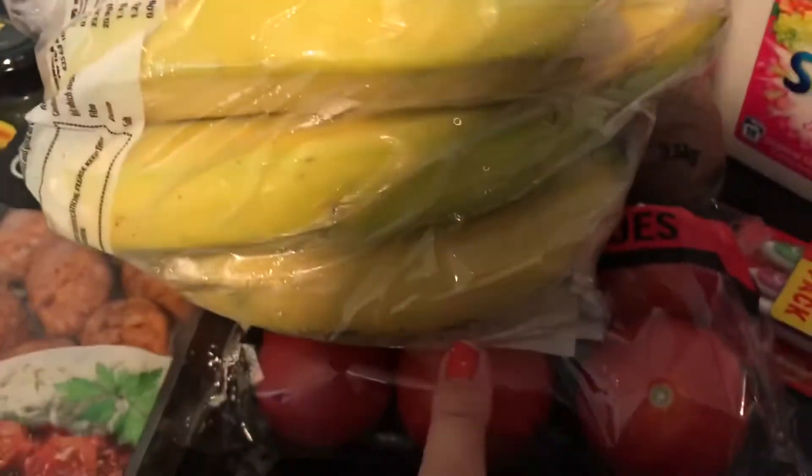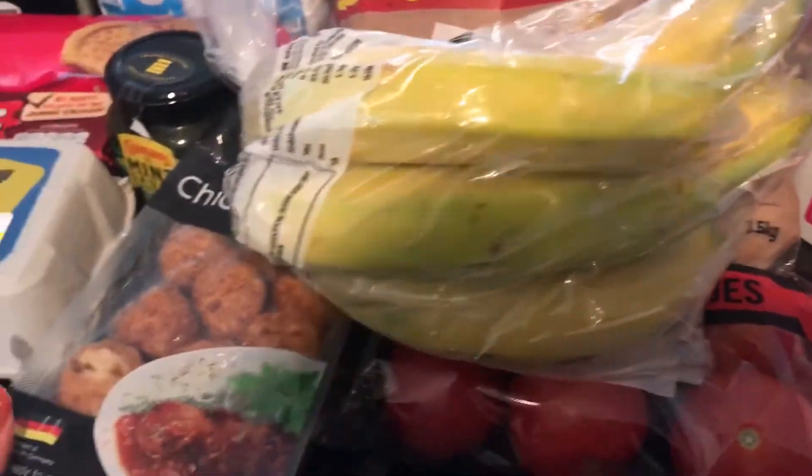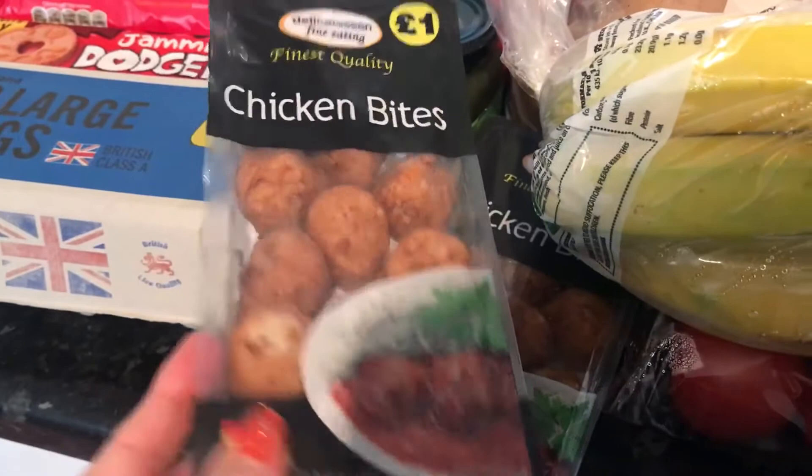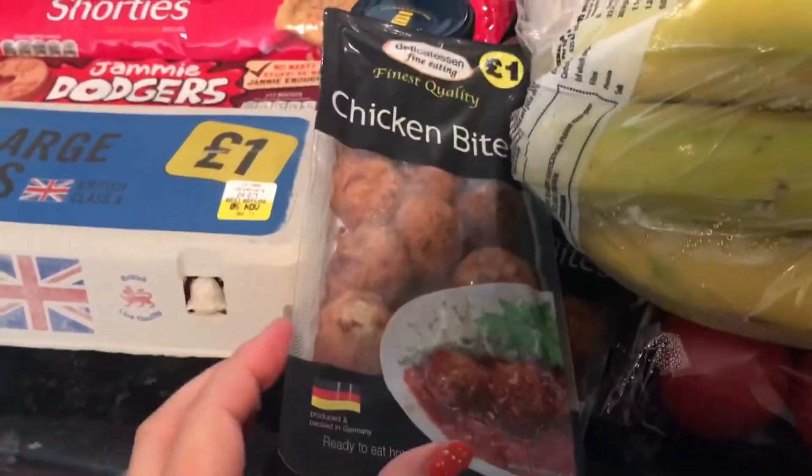I got my tomatoes — they were 75 pence. And I've got these chicken bites — I keep ordering them now because the family like these. They're a pound each.